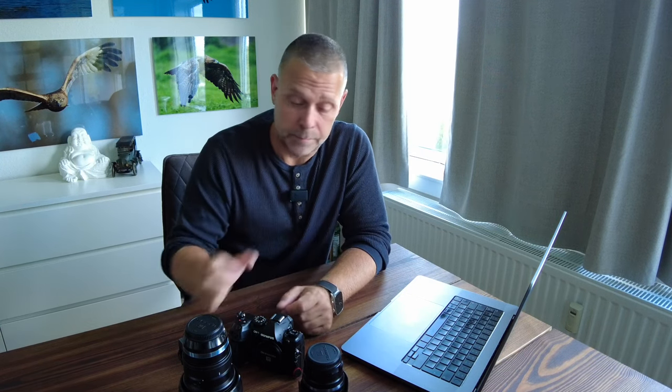I've been traveling this summer through some European countries, only bringing my OM-1, the 17mm f1.2 Olympus lens and the 40-150mm lens. I've been to Germany, Slovenia, Austria, Italy and Croatia in my camper van, so I've been photographing all around these countries. I'm going to share my findings with you and how I like this setup for traveling.